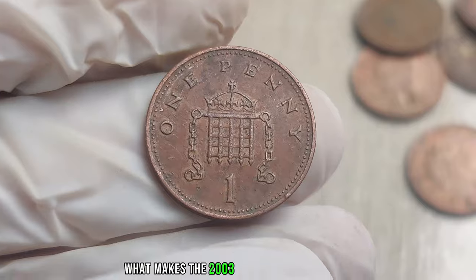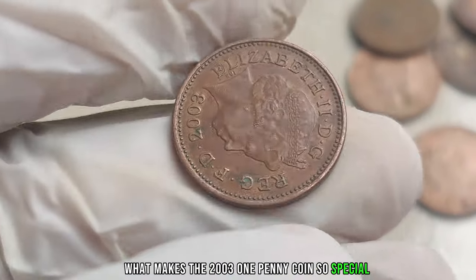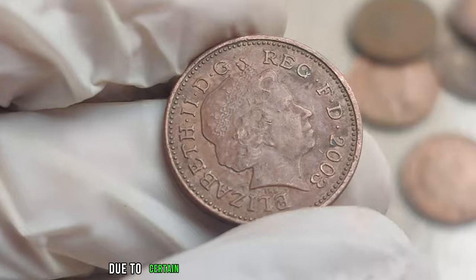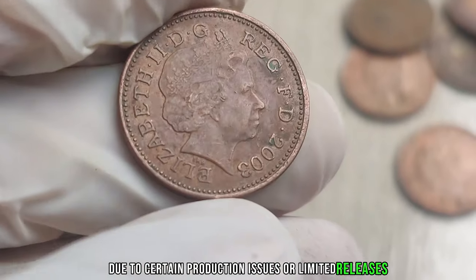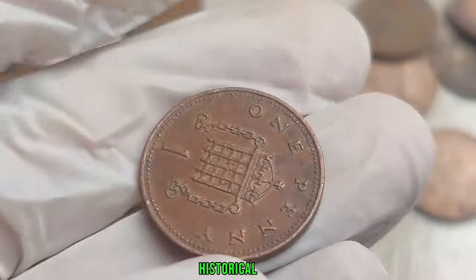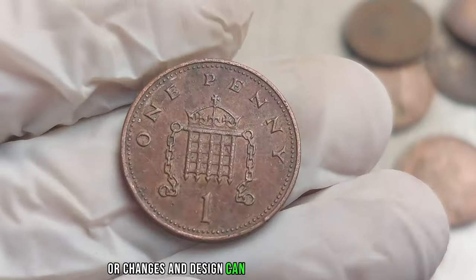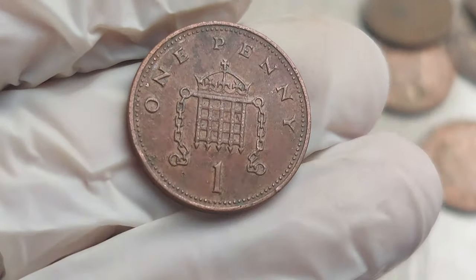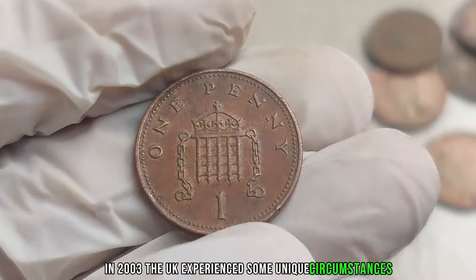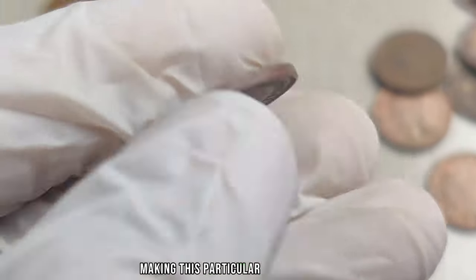What makes the 2003 1 penny coin so special? Rarity plays a significant role. Due to certain production issues or limited releases, some of these coins are extremely scarce. In 2003, the UK experienced some unique circumstances, making this particular edition stand out.